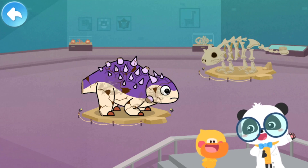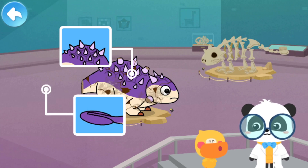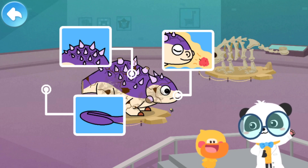Quacky, what have you learned in this section? Euoplocephalus has thick armor on its back. It has a bony club on its tail and a strong sense of smell. You're right. Let's go on.